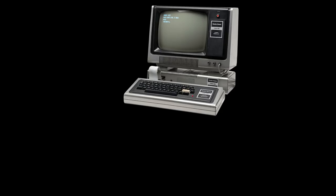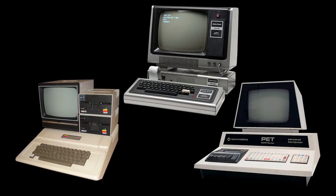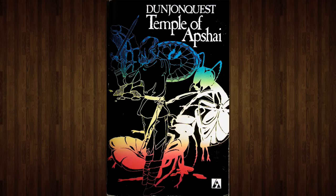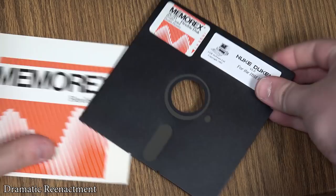Retail computer game packaging traces its origins back to the late 1970s and the dawn of the microcomputer. Machines like the TRS-80, Apple II, and Commodore PET were at the forefront of this new craze, especially in North America. And it was here that some of the first third-party computer games were being developed, with the intent to sell them in stores rather than simply being copied and passed around computer clubs and user groups.